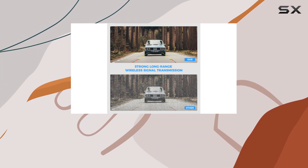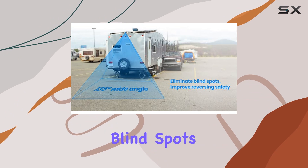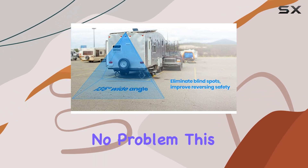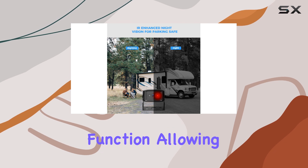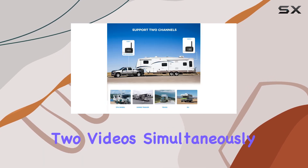Need to cover multiple blind spots? No problem. This system supports two camera inputs and features a split-screen function, allowing you to monitor two videos simultaneously.